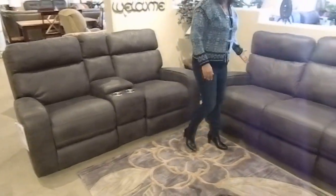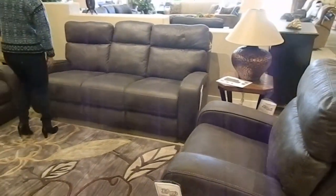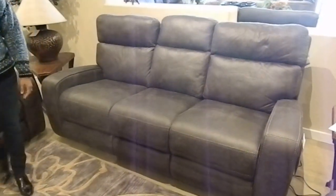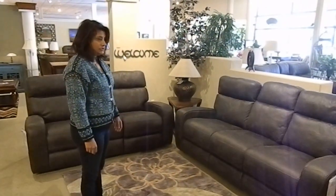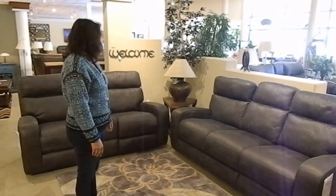We also have a sofa and a recliner, which also have the power features — buttons on the side that control the headrest as well, to adjust the headrest to your comfortable position. So come on down to Laney's and check it out. It's a beautiful microfiber, ready to go home with you today.